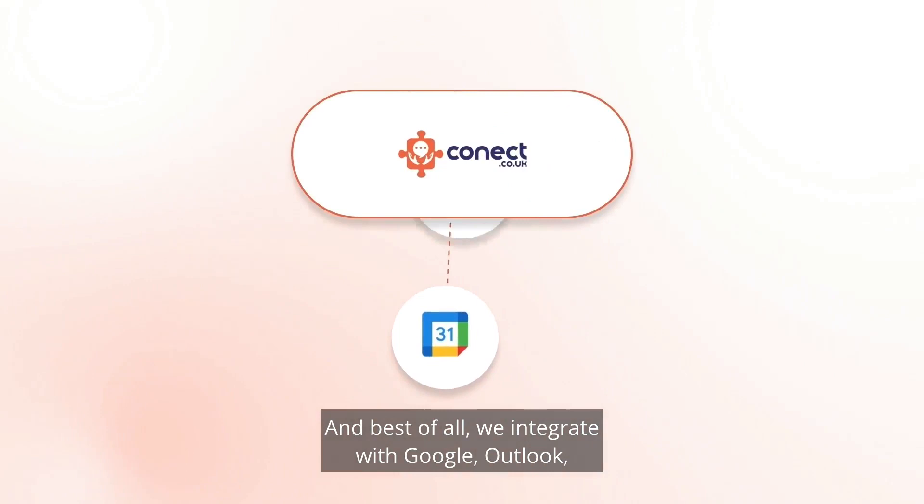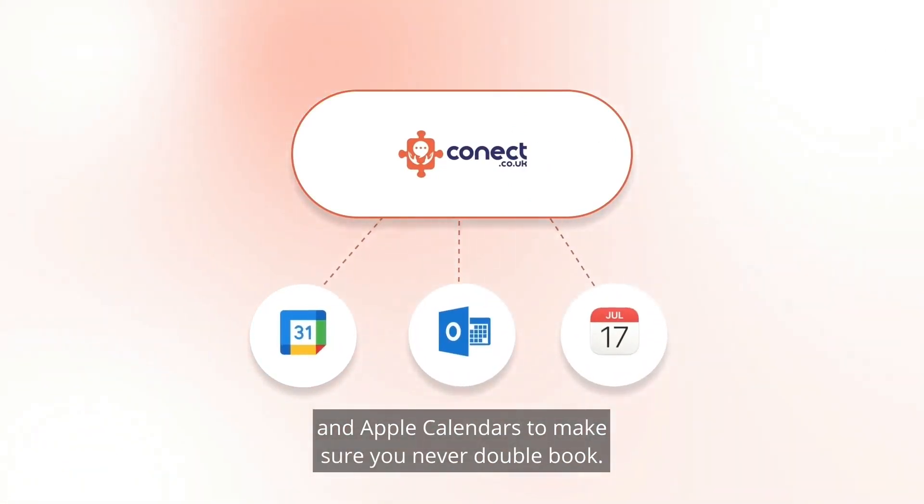And best of all, we integrate with Google, Outlook, and Apple calendars to make sure you never double book.